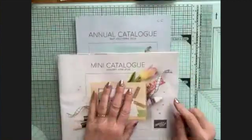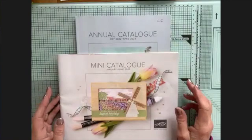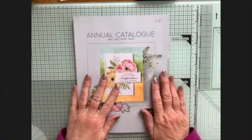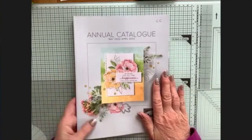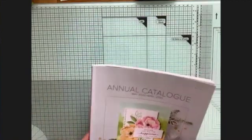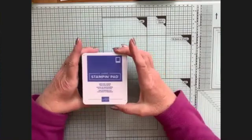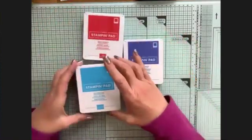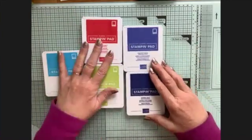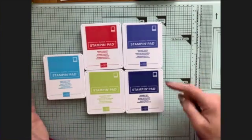A number of products from the current mini catalog have also made their way into the new annual catalog, which is really good because it means they won't be retiring next month. So I'm delighted about that because some of my favorites are there. When we get a new annual catalog, we get new colors, so we sadly say goodbye to some favorites - bumblebee and misty moonlight were favorites of mine. But we get some lovely new ones: orchid oasis, sweet sorbet, tahitian tide - I love the names - parakeet party, and starry sky.